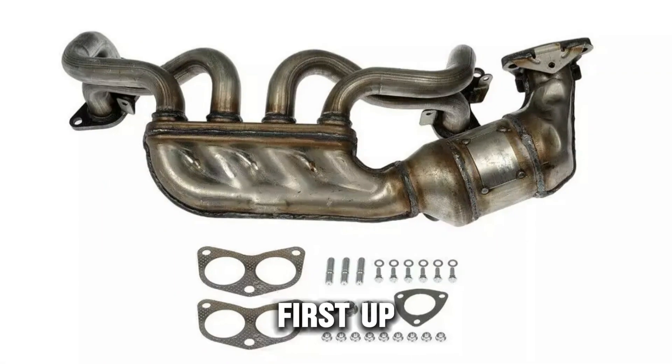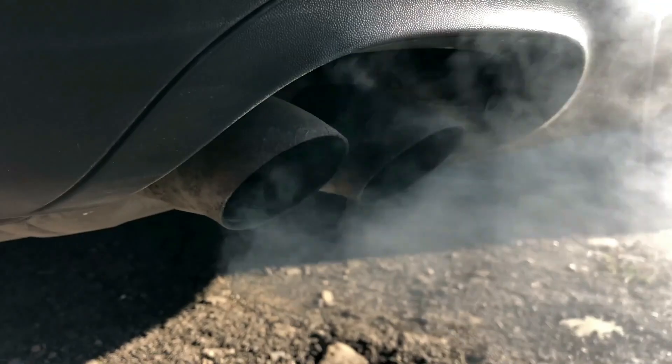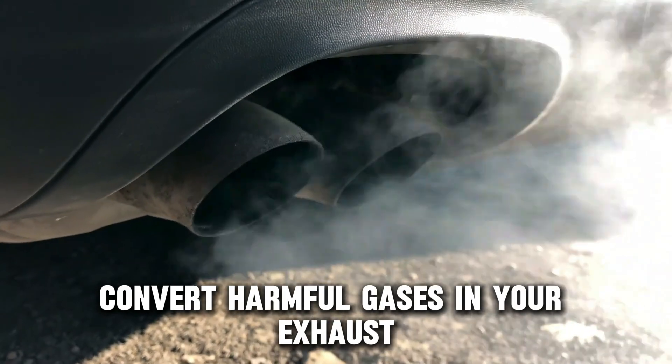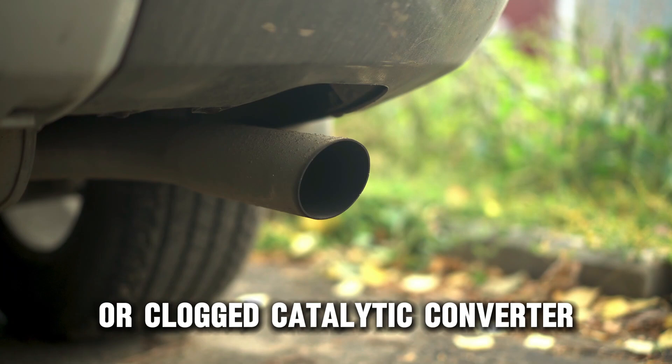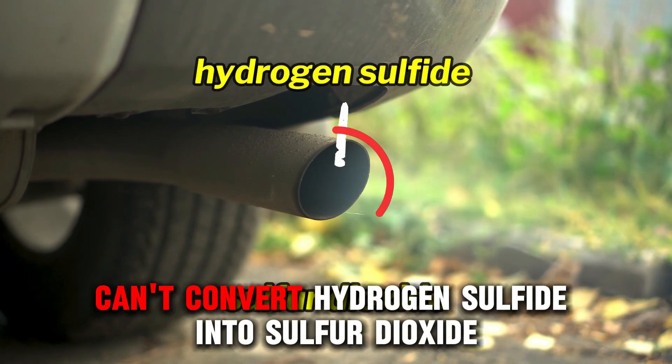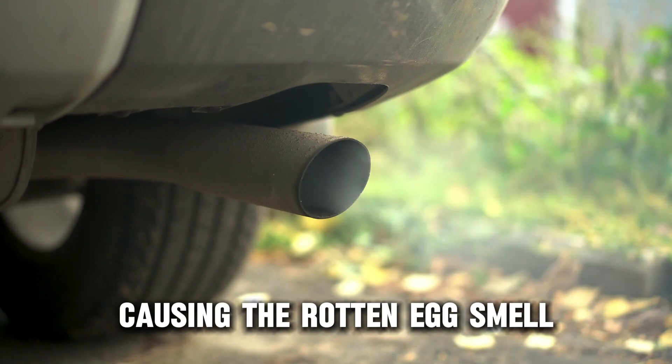Catalytic Converter Issues. First up, the most common culprit is the catalytic converter. This component helps convert harmful gases in your exhaust into less toxic ones. A faulty or clogged catalytic converter can't convert hydrogen sulfide into sulfur dioxide, causing the rotten egg smell.